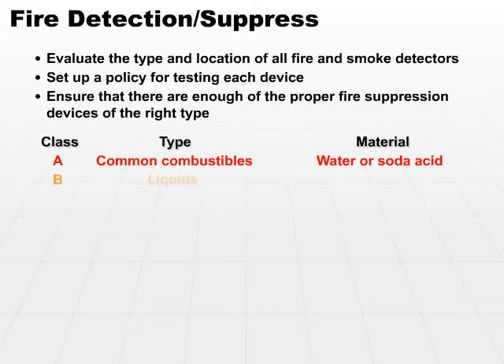Class B deals with liquid-based fires, and Class C deals with electrical-based fires. The material used can be either CO2, halon, or soda acid for Class B. Make sure you've got the right fire extinguishers in the right place so that if you do have a fire, you can deal with it until you get the people out.